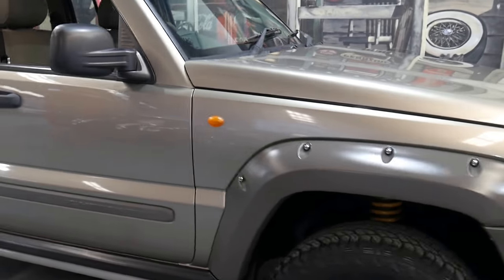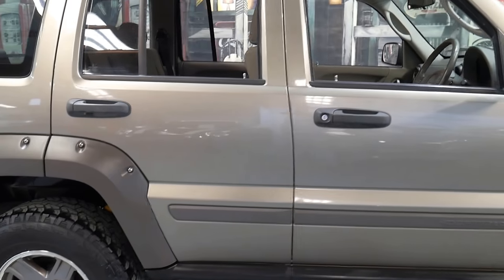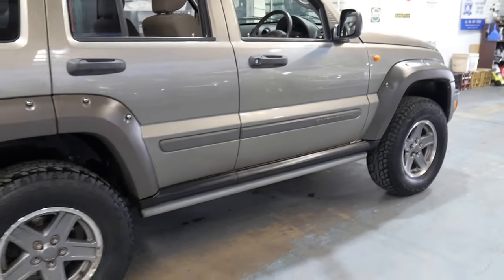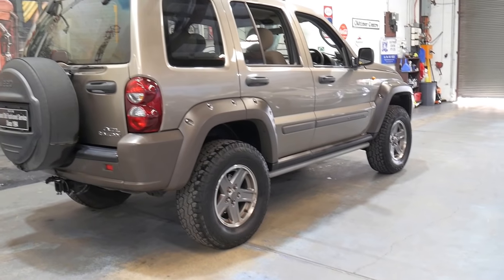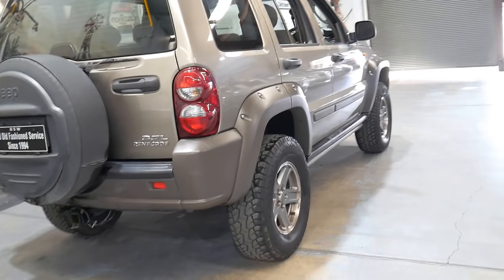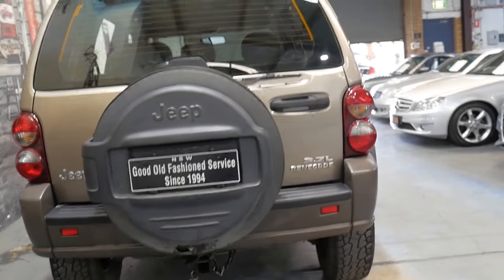It's got Jeep roof racks, a tow bar, and it's even got electric brakes. It's a five-seater and I think it's very good value for money. It's the sort of car we'd normally send to auction, but this one was just so good in its condition that we decided to advertise it from here.